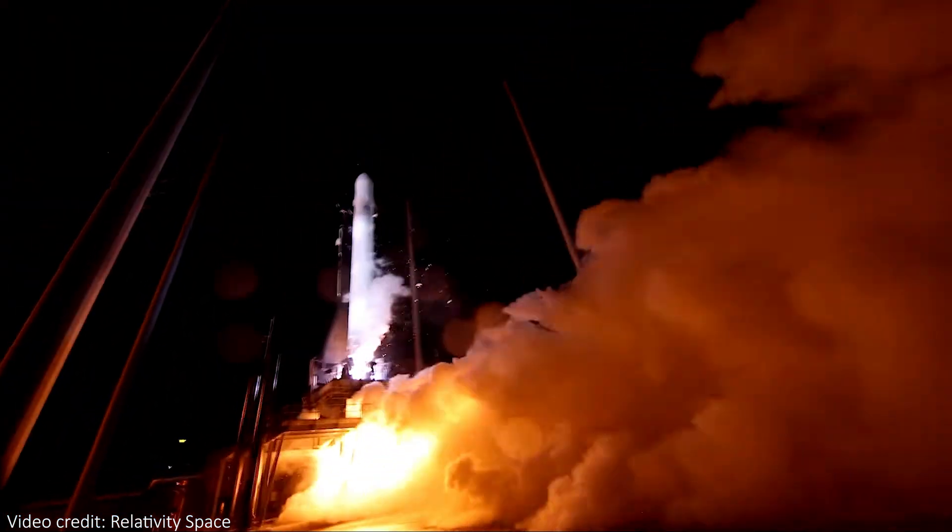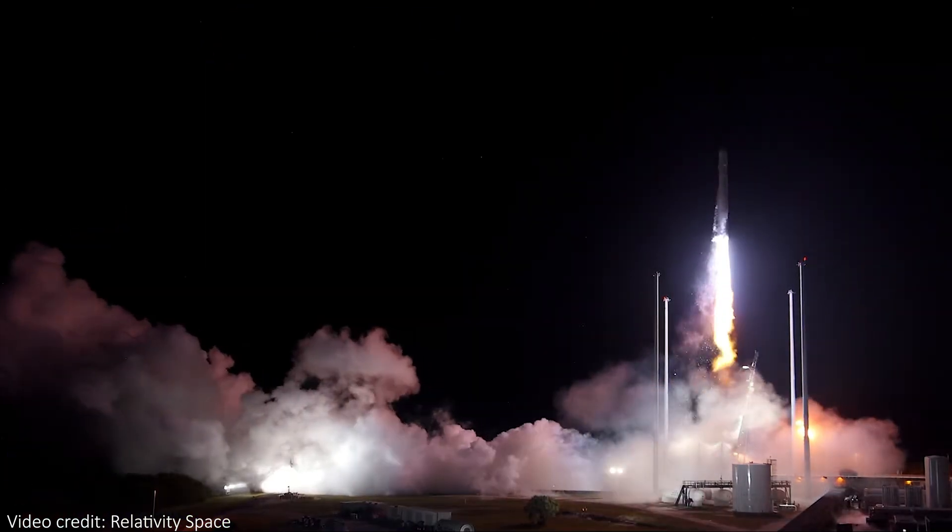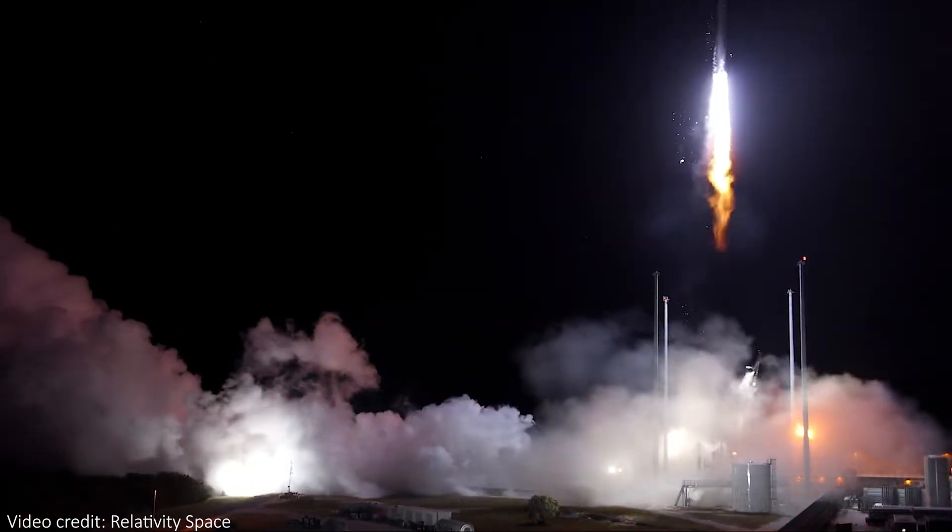That's right — a rocket that was almost entirely 3D printed actually launched and it looked incredible. So let's take a look at what, how, and why it's a great idea to print a rocket.